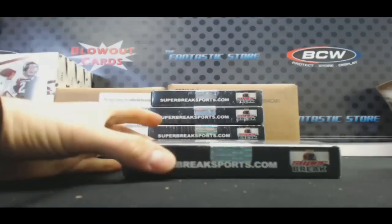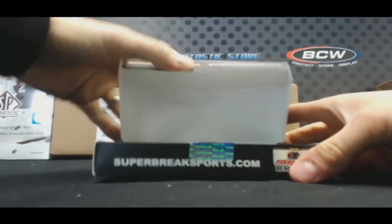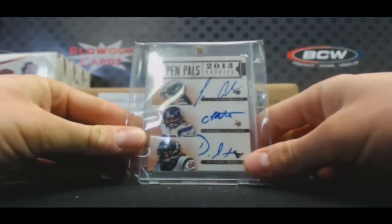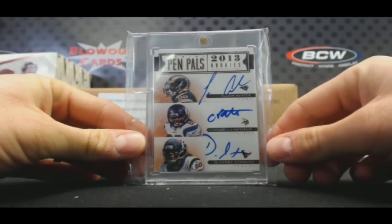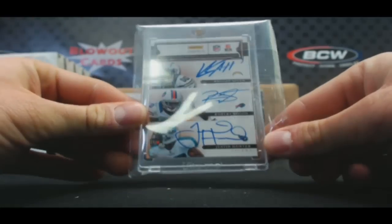Box number one. First hit — we've got a triple autograph Pen Pals 2013: Tavon Austin, Cordero Patterson, DeAndre Hopkins. Pretty cool-looking hit to start there, and on the back: Keenan Allen, Robert Woods, Justin Hunter — six-way.